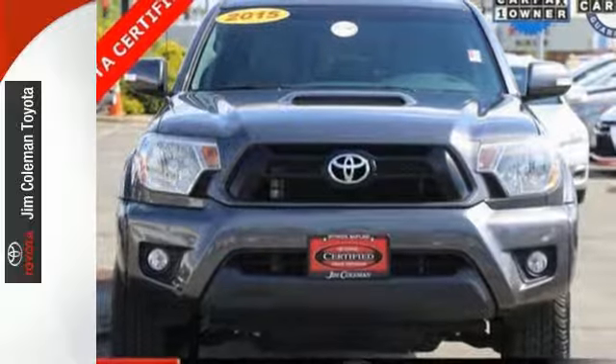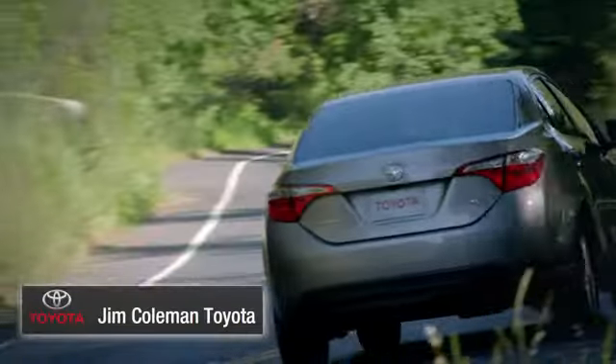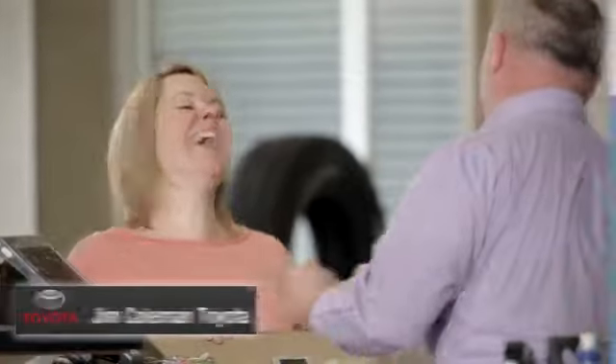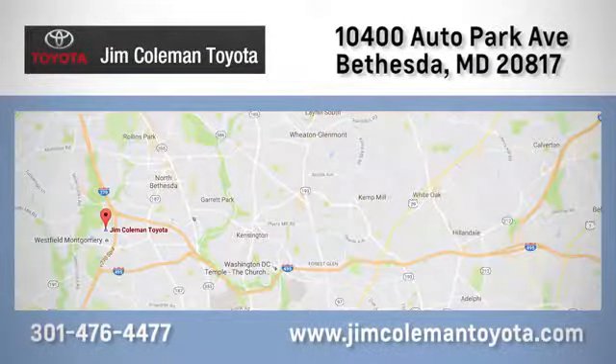Come take it for a spin today. We here at Jim Coleman Toyota, along with the Coleman family, remain committed to providing our customers with an exceptional car shopping, buying, and servicing experience. Call, click, or stop in today.